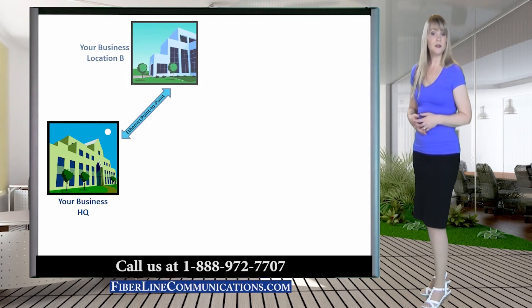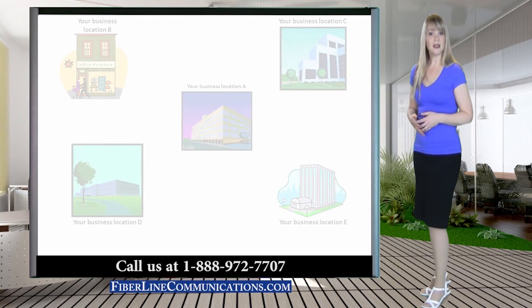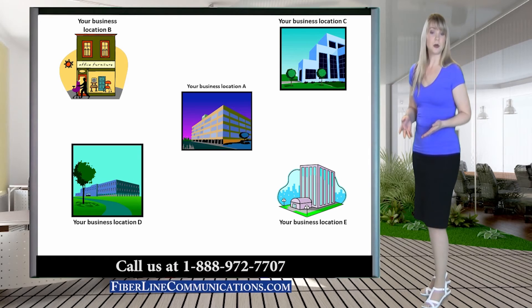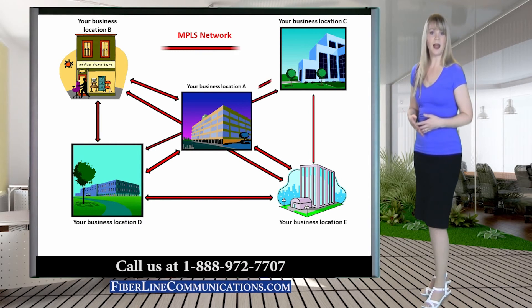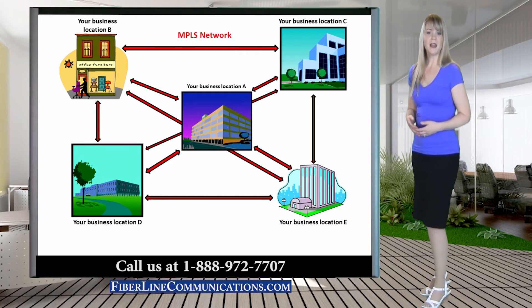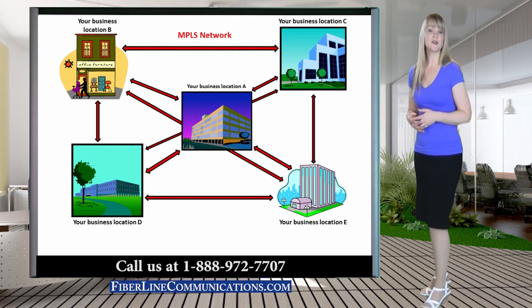Point-to-point private lines can be used for networking more than two locations, usually by utilizing a series of point-to-points in a hub and spoke formation. However, most businesses are finding MPLS much better suited for multi-location networks, because it is often far less expensive, provides any-to-any location networking, allows a blend of bandwidth types and capacities, can prioritize several applications over one network, does not require a charge for distance between locations, and can utilize the best bandwidth deals offered by a combination of several carriers for each network.